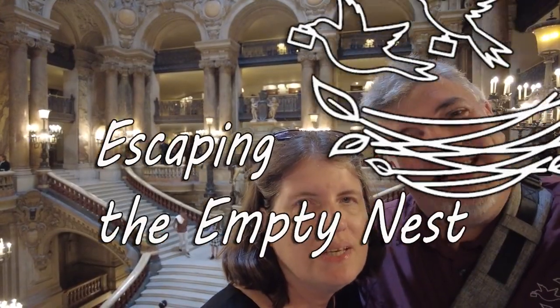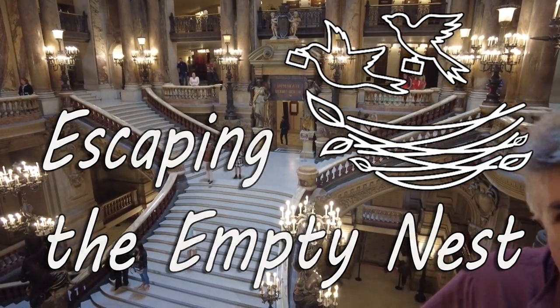Hi, I'm Mark and I'm Terry and we're escaping the empty nest. Welcome back to our channel.